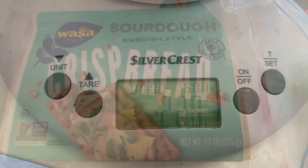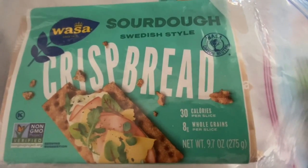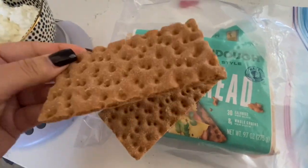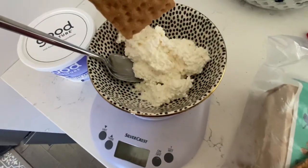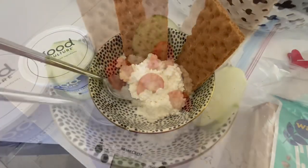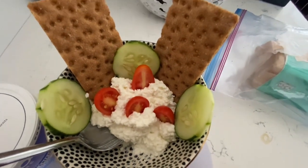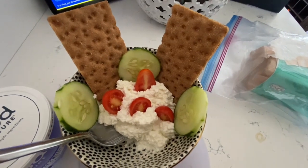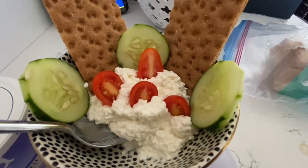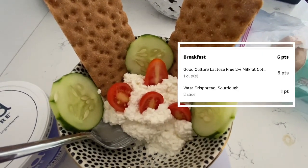But I'm not going to just leave it here — I have to add some things to it. So I'm going to do two of these Wasa sourdough crispbread crackers. They're really good too, and they keep you full as well. I'm going to plop two in there, and this meal would not be complete without some veggies, so I have a couple of little grape tomatoes and some cucumbers. This entire meal will keep you full for hours. Five points for the cottage cheese and one for the crackers.